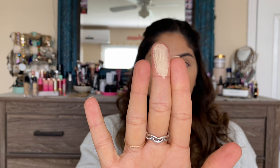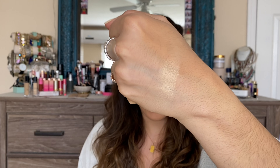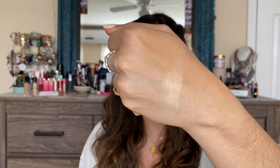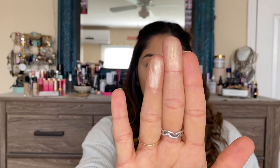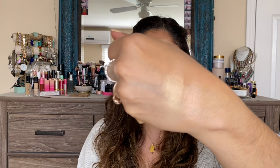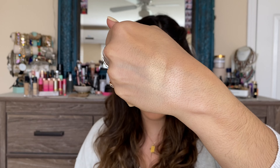I'm going to go into Star first. I'm just going to rub my finger in there. And that is Star on my middle finger — we're going to go ahead and swatch. It's definitely more of a yellow-toned highlight. And then going into Luna. So that's Luna on my ring finger. We're going to go ahead and swatch that right next to Star. Luna is more of a pinkish rose gold tone.